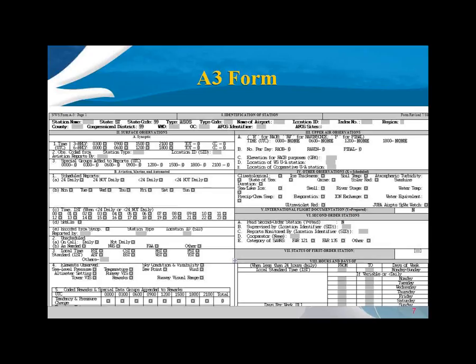The A3 Page 1 goes more into the program description of the station. It repeats latitude, longitude, and the name of the airport, but it has a first section on synoptic, which we don't do anymore. Then it gets into the aviation program: how many hours a day are scheduled reports, the time of observations if less than 24 hours, the type of remarks included like pressure tendency and snow groups, and if it's a second-order station, who the supervising office and cooperator are.